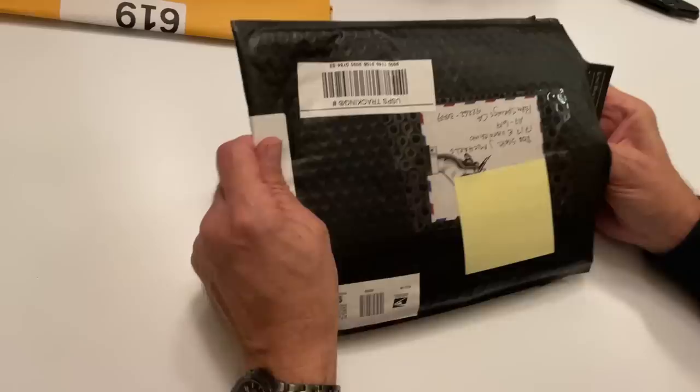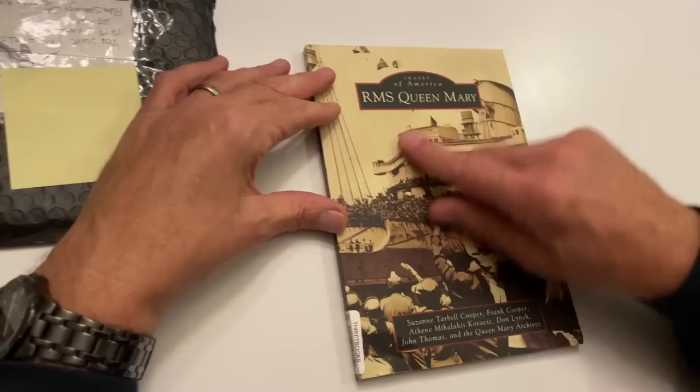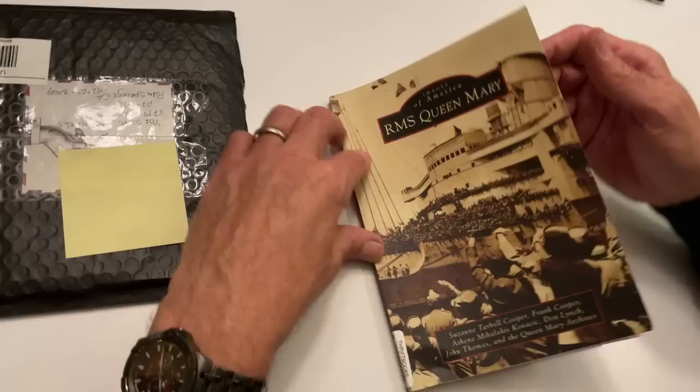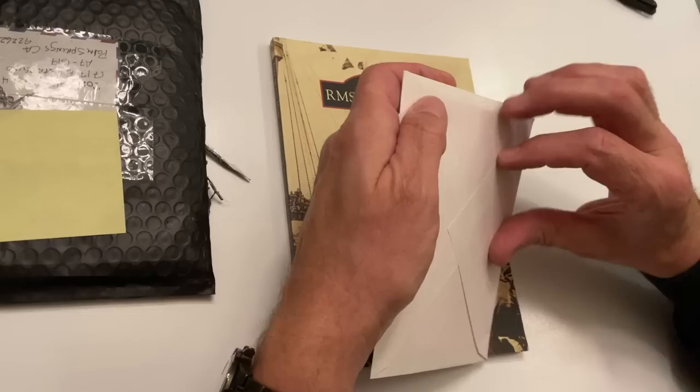My friend Marlene, my Rocky Horror friend from Detroit — she sends us... I already cheated and opened some of these. Oh, the Queen Mary. Look at that. The book on the Queen Mary. The RMS — Royal Mail Ship, not HMS. Her Majesty's Ship. RMS is Royal Mail Ship.